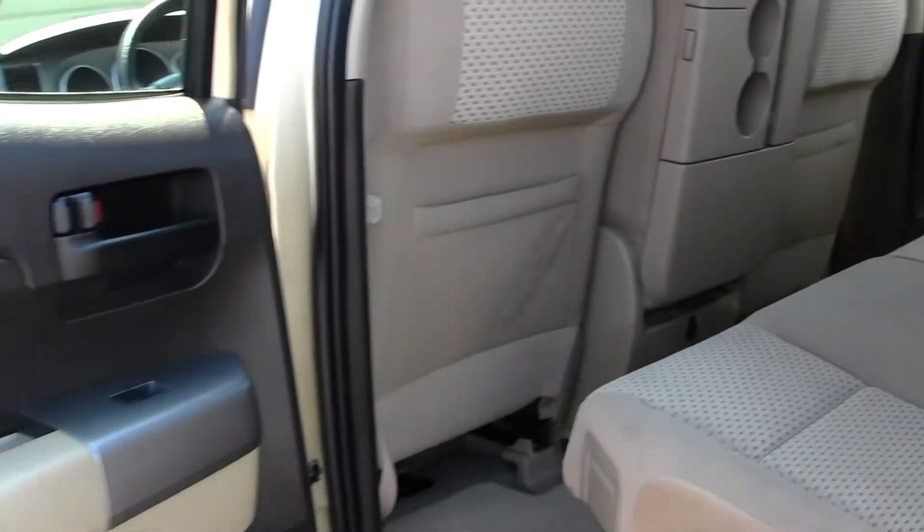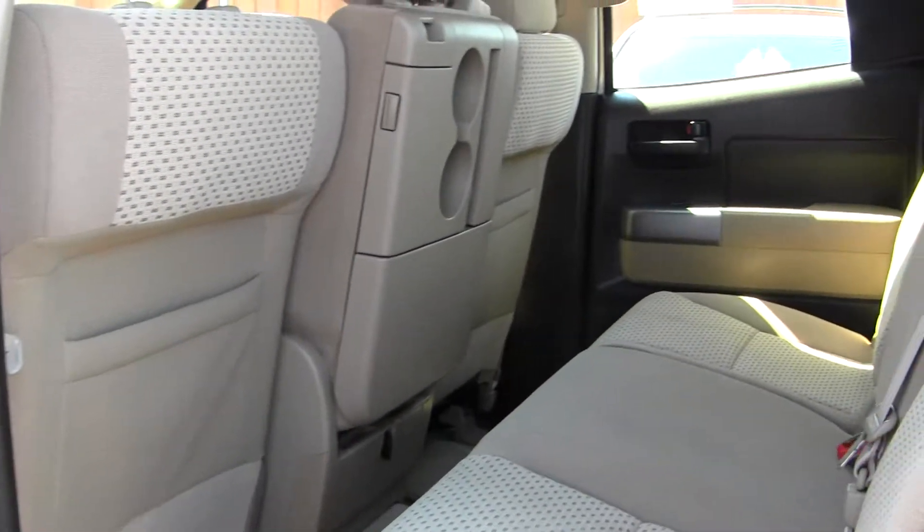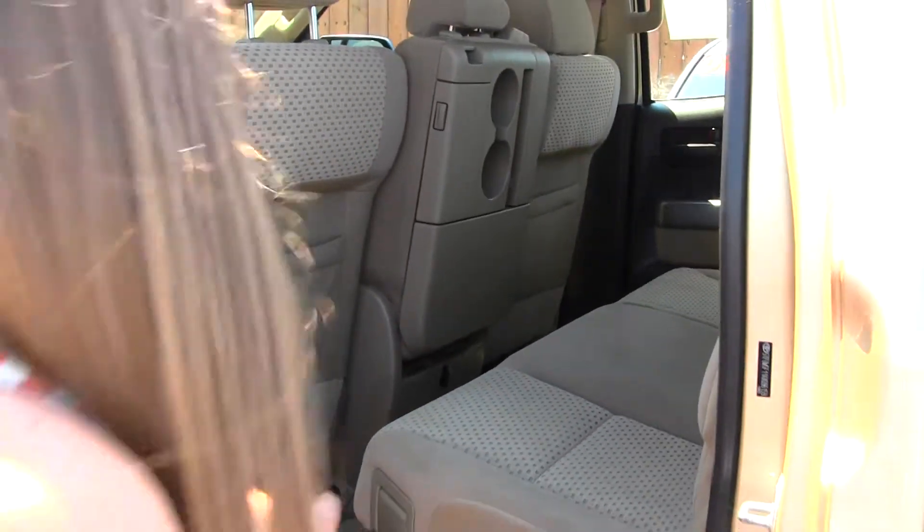The back seat does fit three adults comfortably, and these seats do fold up for extra cargo space.